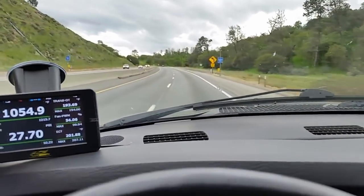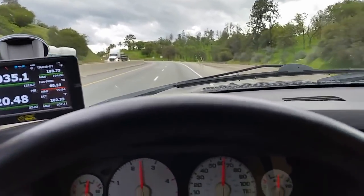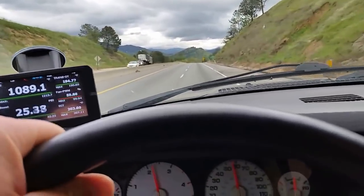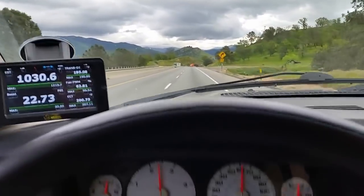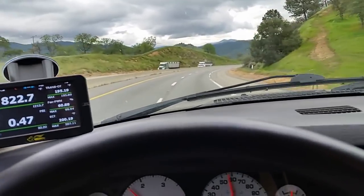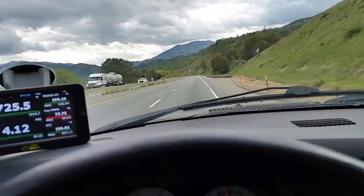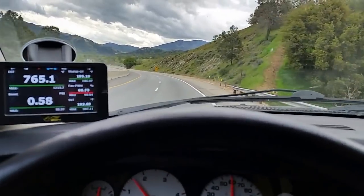A little further up the mountain here, and you can see we keep hitting these 55 mile an hour turns which are really messing up my momentum and slowing us down. Without a trailer you can go through these turns a lot faster, but with a high center of gravity trailer in the back you've got to be a little extra careful.